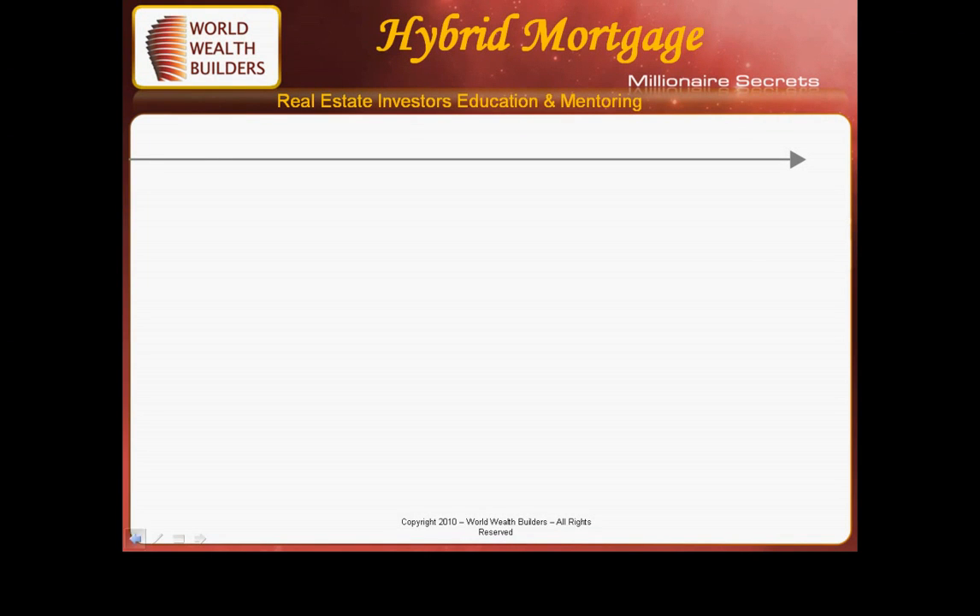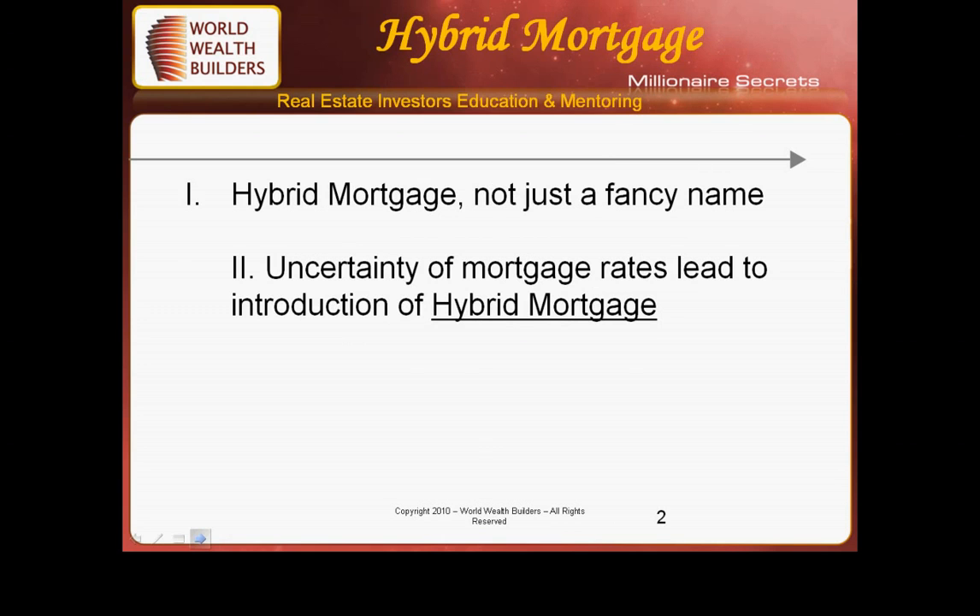Hybrid mortgages is a new terminology — a lot of people have never heard about it. What is a hybrid mortgage? Well, it's not a fancy name. Due to the uncertainty of mortgage rates, this is an introduction to a new type of mortgage.